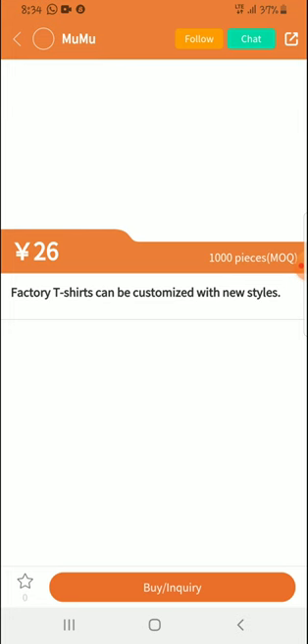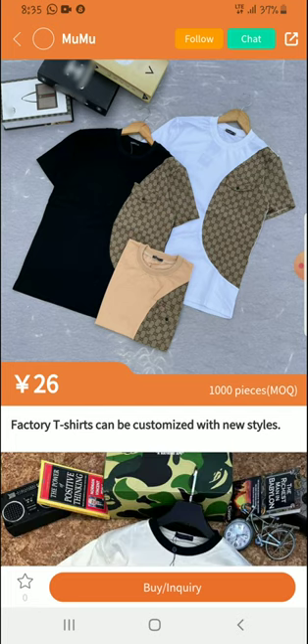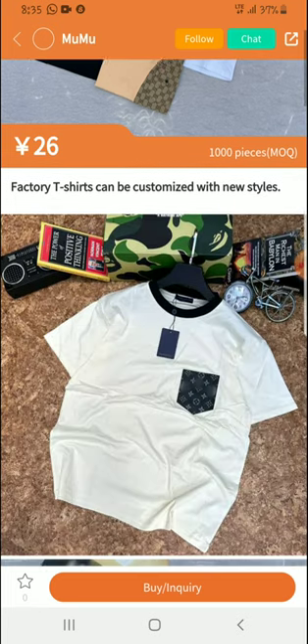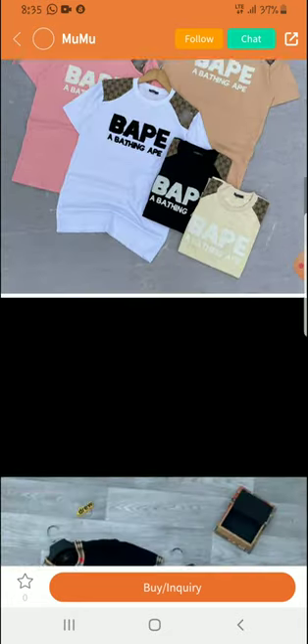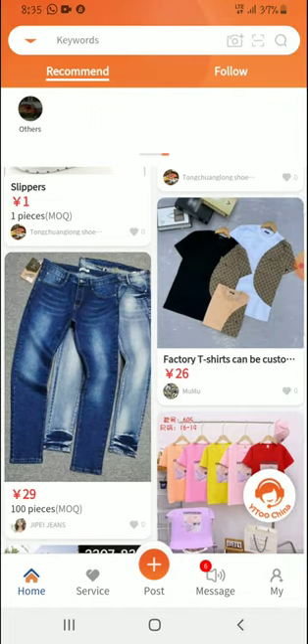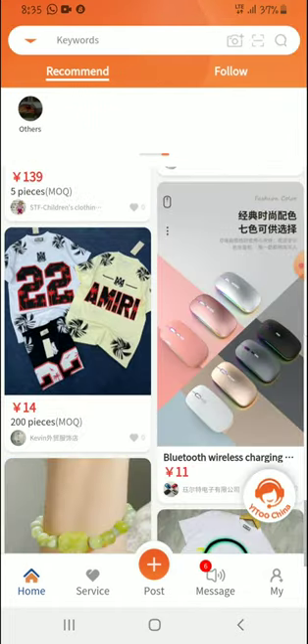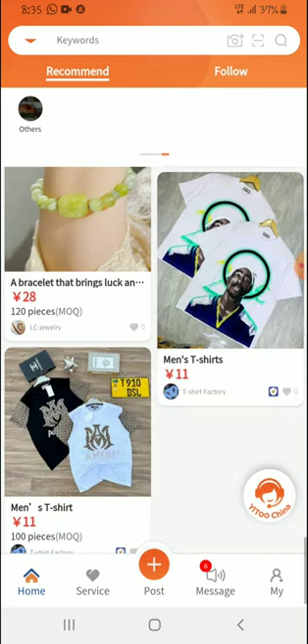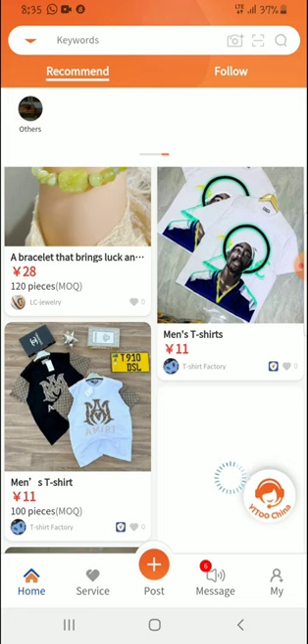As usual, this is one place where you can find your personal contacts. If you are looking to get suppliers' contacts, you can use this app. You can buy anything from here — the list is endless: clothing and all sorts of things.